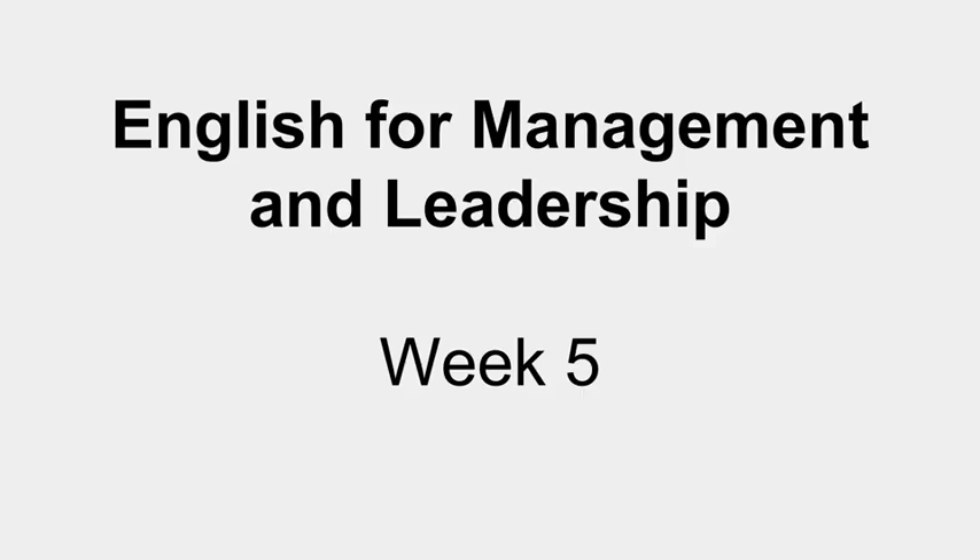For more tips on making language concise, please visit our first course, English for Management and Leadership, Lesson 5. I've really enjoyed this lesson in English for Marketing and Sales. I hope you have too. Goodbye for now.